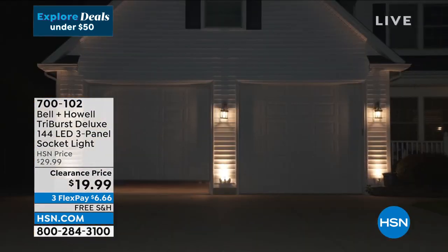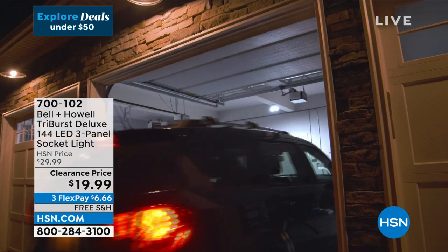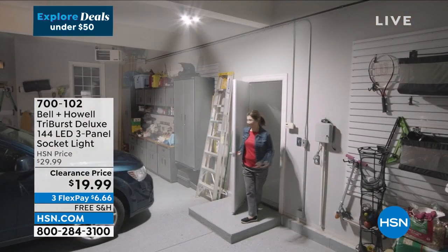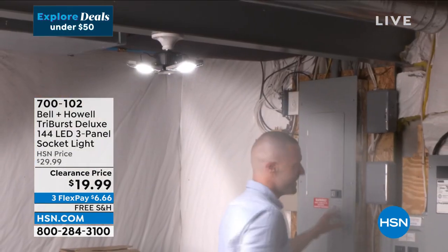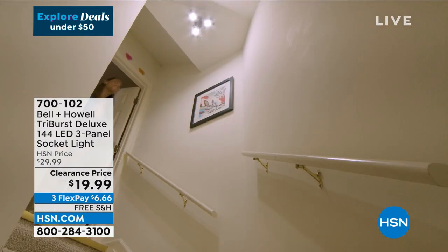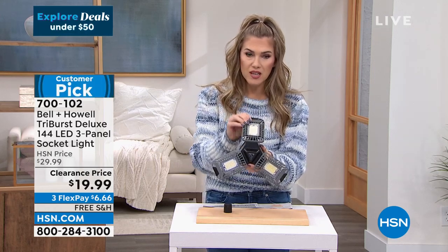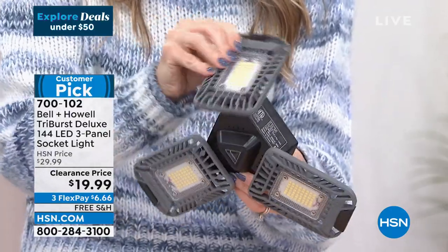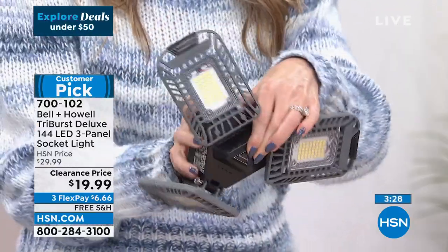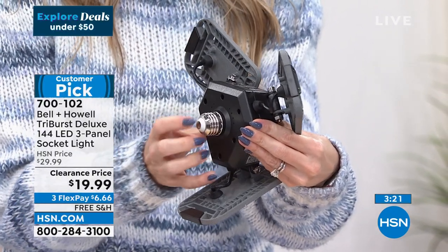Maybe it's your work area or that dark, dreary, cold basement. What happens when the power goes out and you're trying to find the electrical panel? It works in a regular household light socket with your standard switches — no electrician, no special wiring. If you're in a rental or decide to sell the house, take it with you. It's literally as easy as screwing in a light bulb, and it's a huge customer pick because it works. Just six dollars and sixty-six cents.